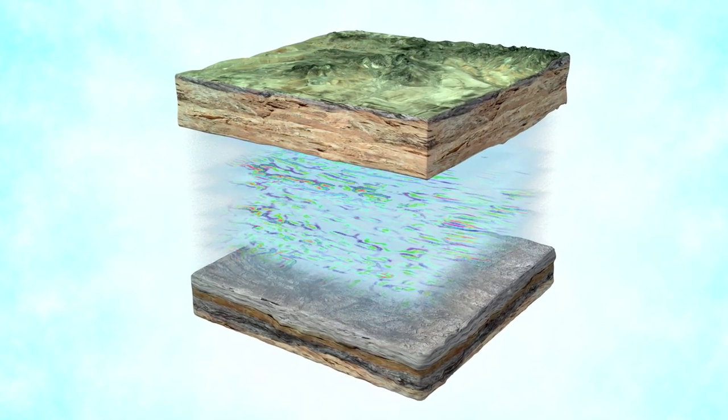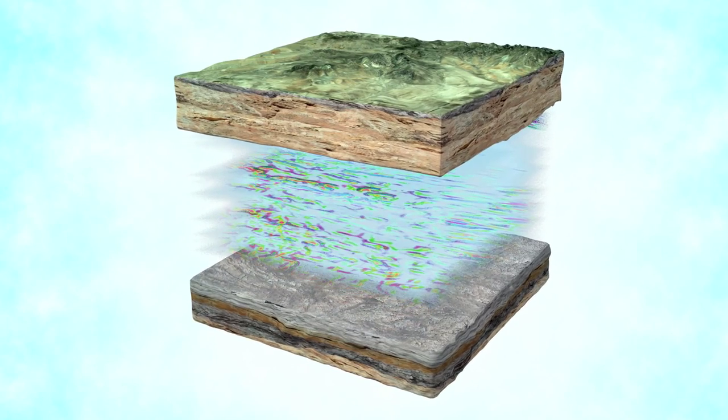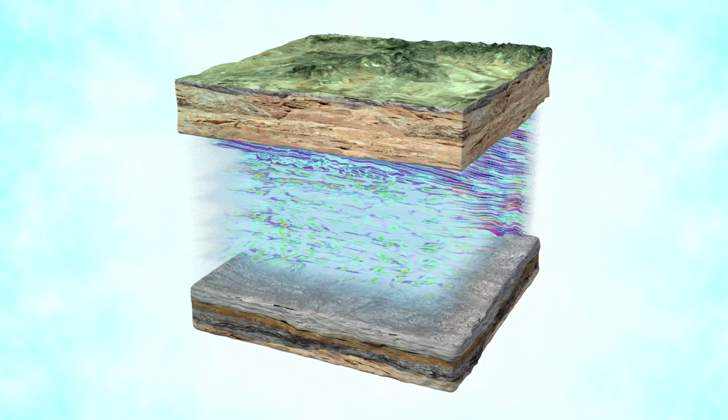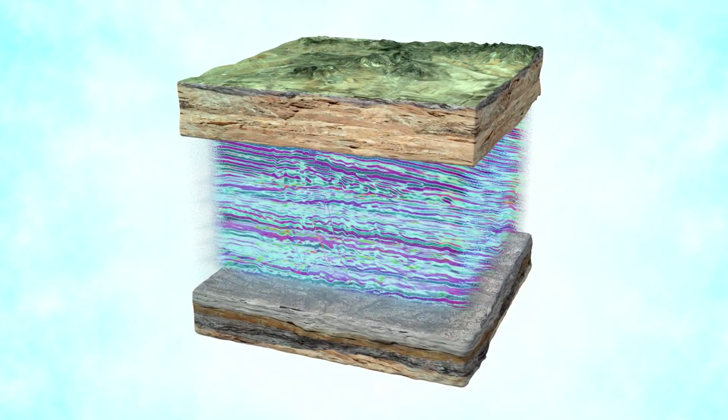We start by obtaining and reprocessing 3D seismic data from our customers. Then our team integrates other critical information into the predictive model to identify specific features which have consistently produced oil or natural gas at high levels in other shale formations.